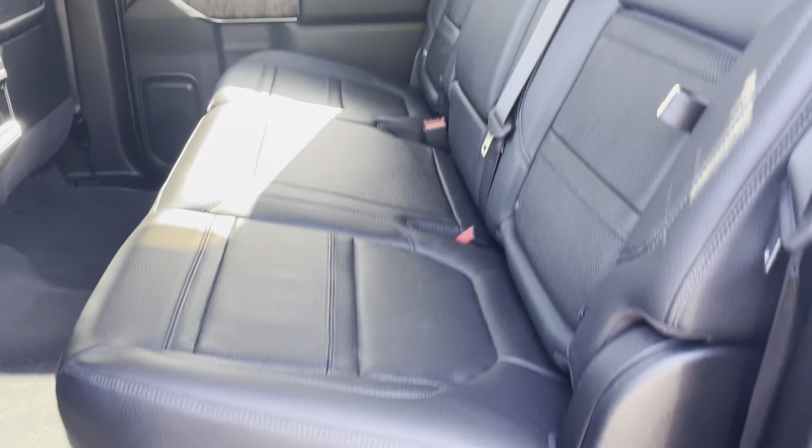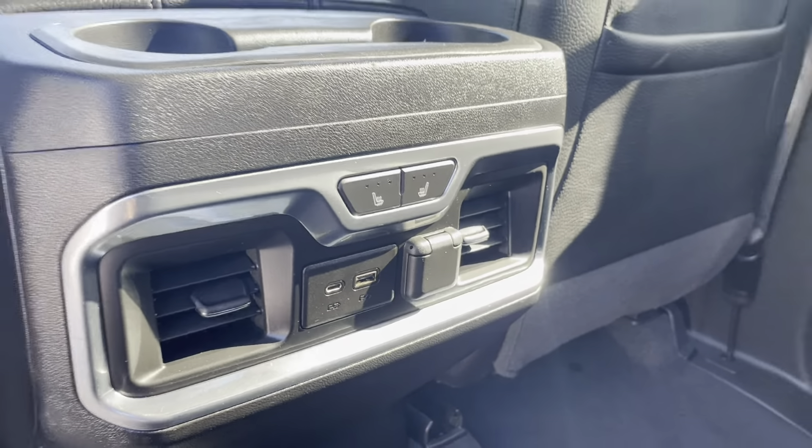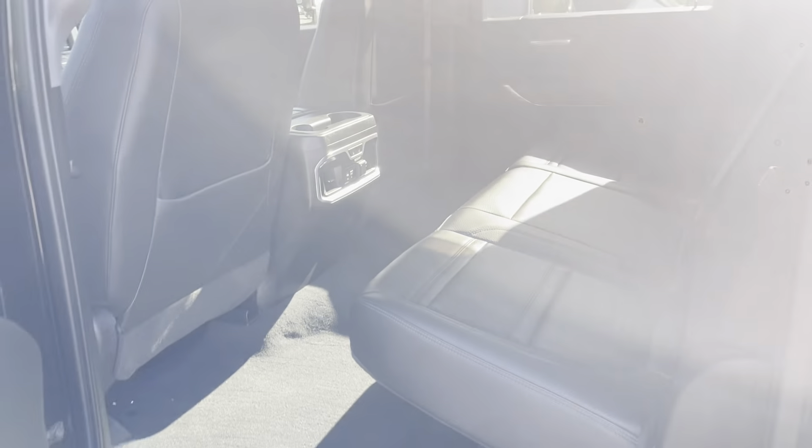I'd want somebody to point that out for me. Back seat area — gosh, it looks like new, smells like new. This one even has heated rear seats. The truck's in great condition. You're going to love this truck.